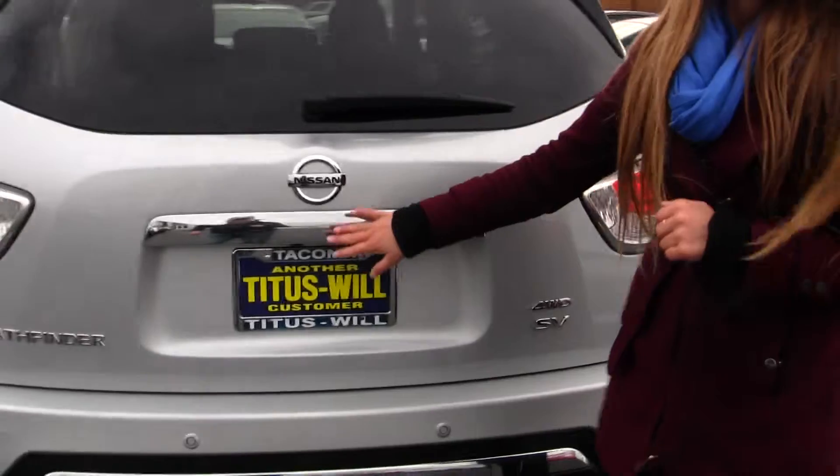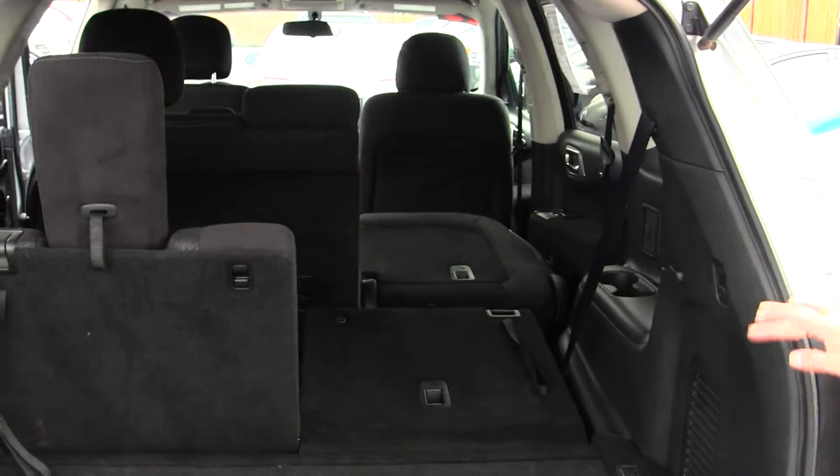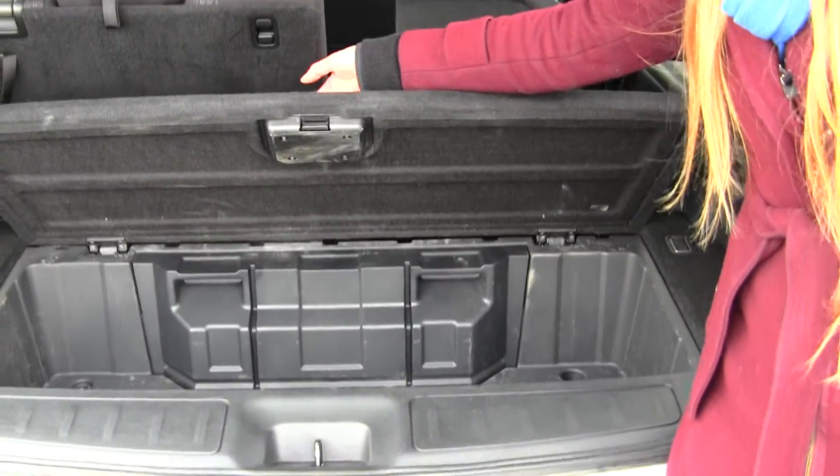Coming to the back, it has parking sensors and a backup camera for extra safety. It's very easy to fold down that third and second row, giving you a flat cargo surface, and it does have a hidden compartment for valuables.